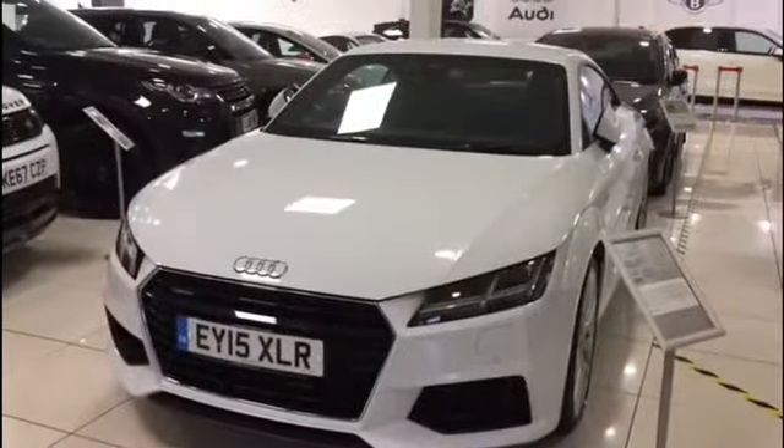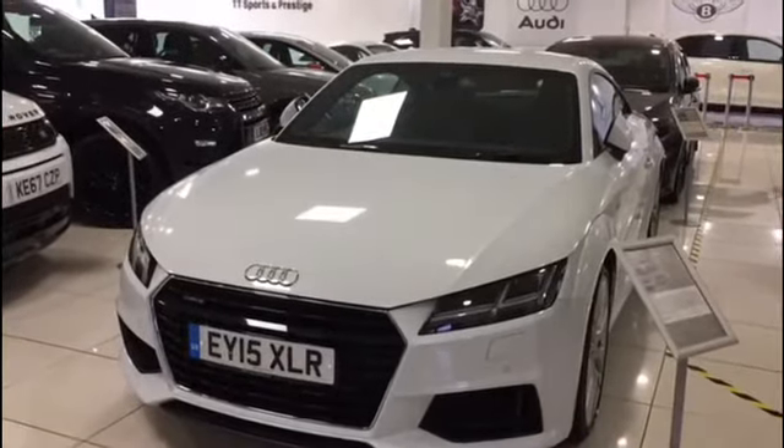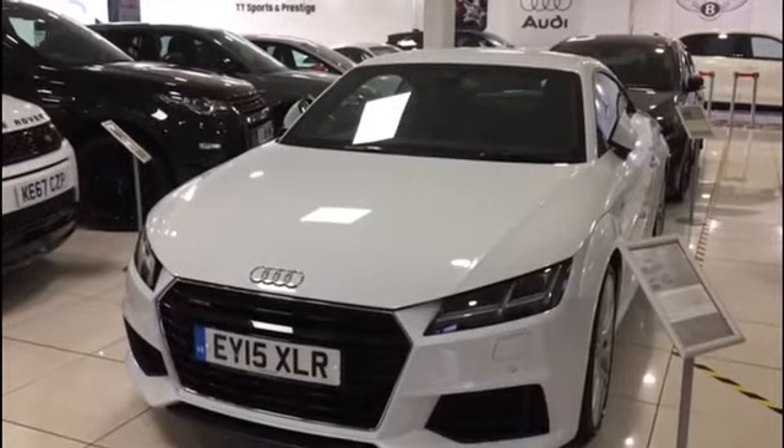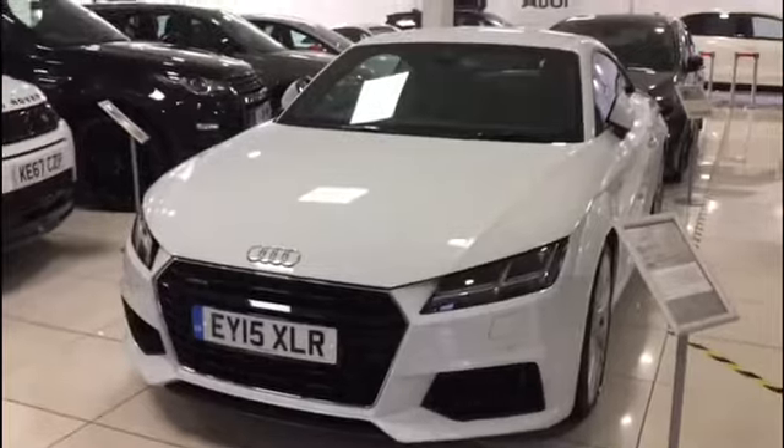This is the Audi Quattro TT. It can do 0-60 mph in 5.3 seconds. Its top speed is 130 mph. Let me show you around.